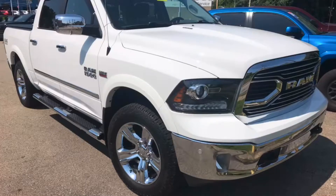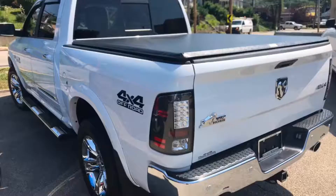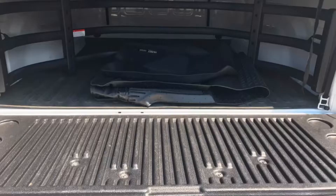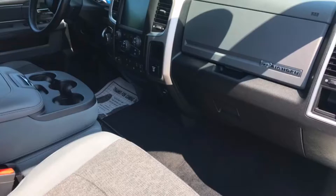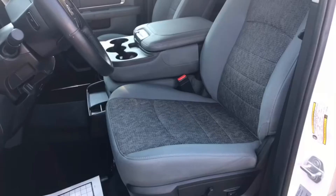Hi, this is Craig Dennis, and today I'd like to show you this beautiful 2017 Ram 1500 Bighorn crew cab. It has a tonneau cover, bed liner, bed extender, seats six people, tons of room for the family — very clean truck.